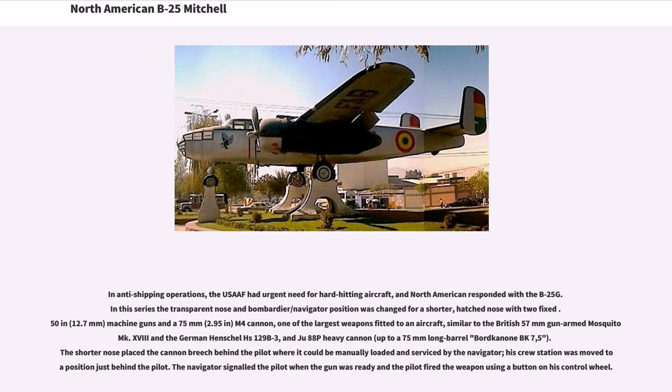In anti-shipping operations, the USAF had urgent need for hard-hitting aircraft, and North American responded with the B-25G. In this series the transparent nose and bombardier/navigator position was changed for a shorter, hatched nose with two fixed .50 in (12.7mm) machine guns and a 75mm (2.95 in) M4 cannon — one of the largest weapons fitted to an aircraft, similar to the British 57mm gun-armed Mosquito Mk. 18. The shorter nose placed the cannon breech behind the pilot where it could be manually loaded by the navigator, whose crew station was moved to a position just behind the pilot. The navigator signaled the pilot when the gun was ready and the pilot fired the weapon using a button on his control wheel.